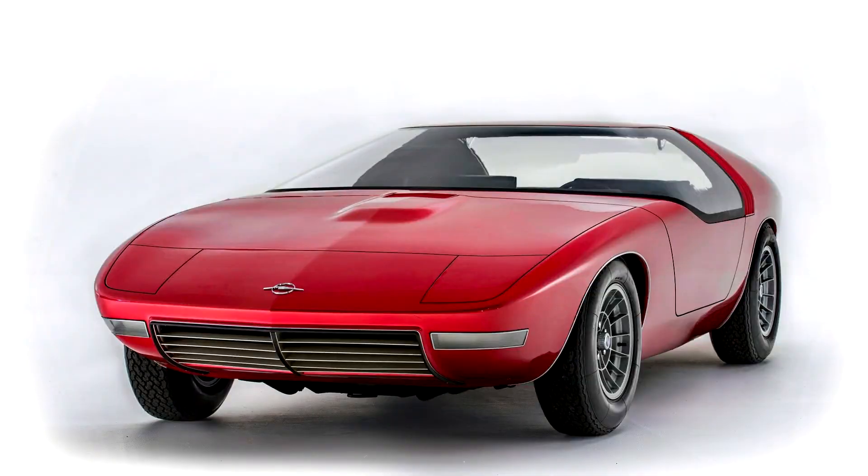Opel CD, 1969. The huge windshield, together with the doors, rises forward, opening up access to the salon. This is the Opel CD concept — this is how German designers saw the sports car of the future back in 1969.